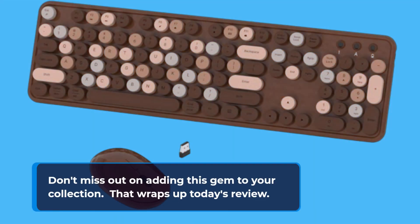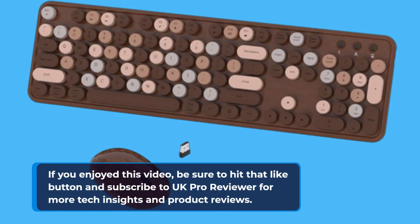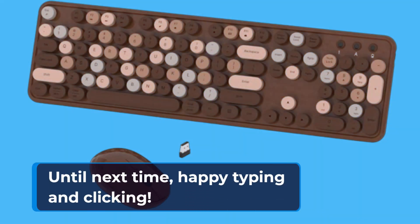That wraps up today's review. If you enjoyed this video, be sure to hit that like button and subscribe to UK Pro Reviewer for more tech insights and product reviews. Until next time, happy typing and clicking!